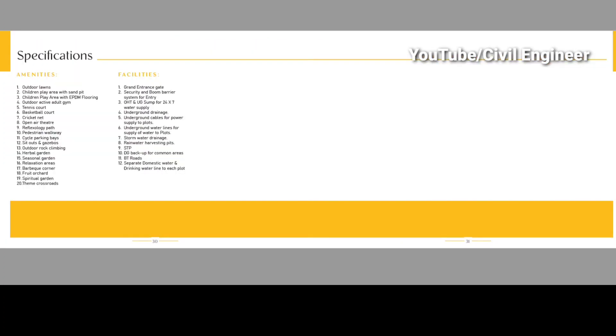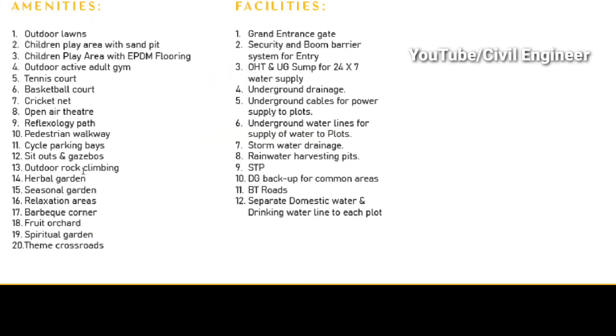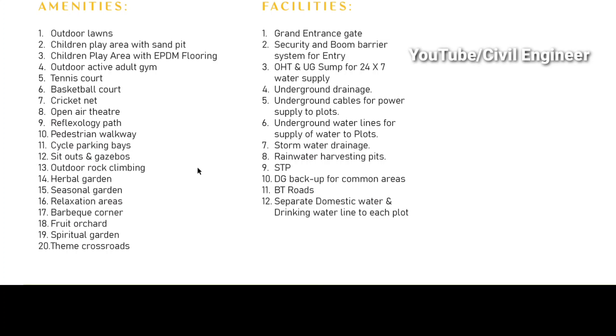We can check the specific amenities: outdoor lawns, children's play area with sand pits, children's play area with EPDM flooring, outdoor active adult gym, tennis court, basketball court, cricket net, open air theater, reflexology pathways, pedestrian and cycling paths, parking bays, sit-outs and gazebos, outdoor rock climbing, herbal garden, seasonal garden, relaxation areas, barbecue corners, fruit orchards, spiritual gardens, theme crossroads, facility institution, grand entrance gate, security and boom barrier system at entrance, OHT and UG 24x7 water supply, underground energy, underground cable for power supply, underground water lines, storm water drains, rainwater harvesting pits, and DG backup power.